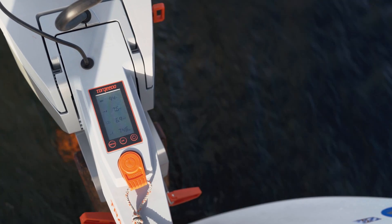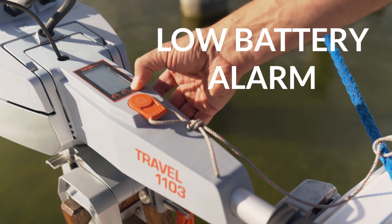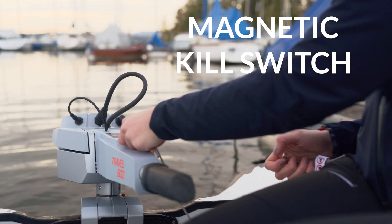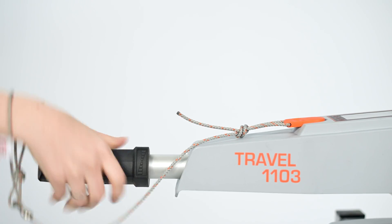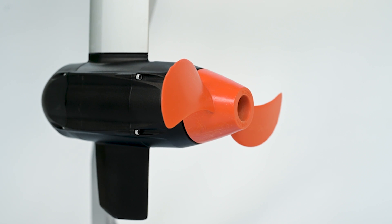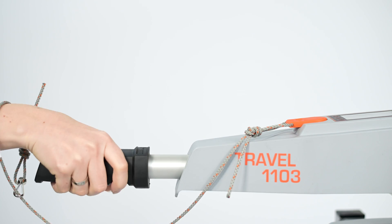With the Travel, you'll feel safe knowing you have plenty of power to complete your trip. For additional safety, there's an audible low battery alarm and a magnetic kill switch — just attach it to your wrist or life jacket, and if you fall out of the boat, the motor immediately stops. Simply return the tiller to its neutral position, put the switch back on, and you're ready to go again.